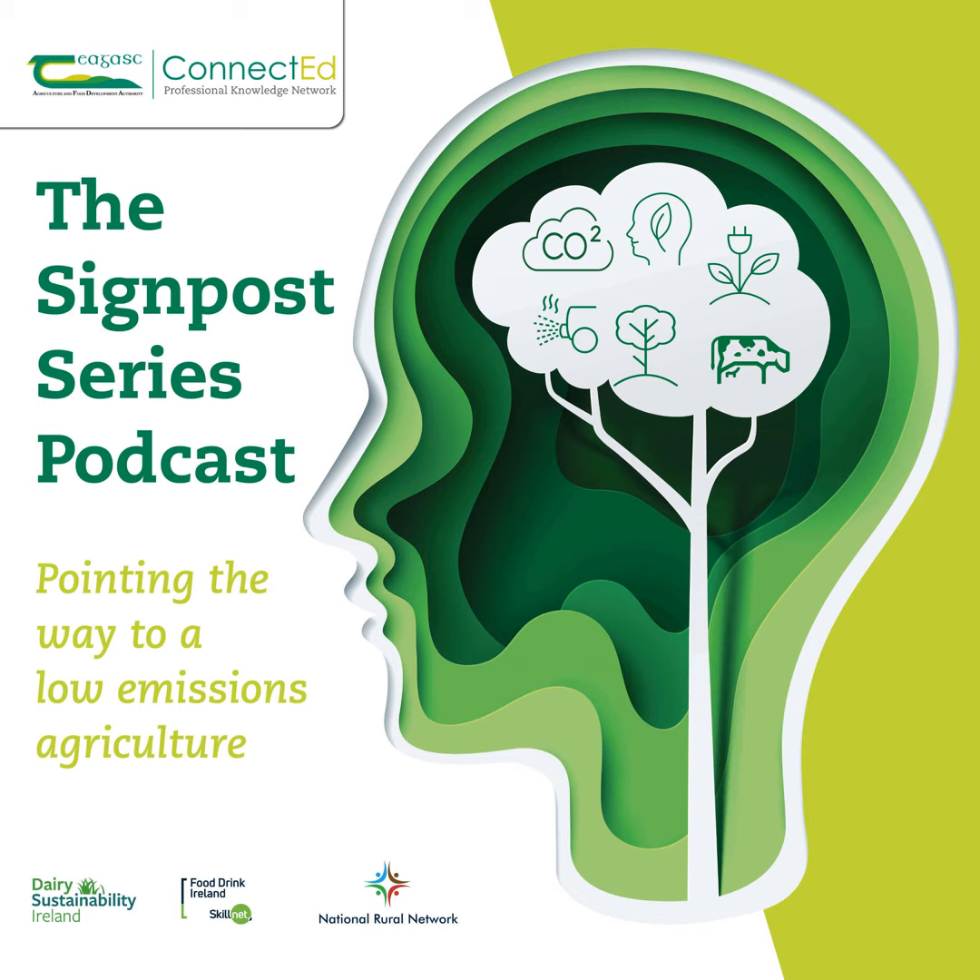You've been listening to the podcast version of the Chagask Signpost Series, the weekly webinar that promotes and examines sustainability in Irish farming. Don't forget to join us live every Friday morning for our latest webinar. For more, visit chagask.ie. You can also rate, review, and subscribe to the Signpost Series on Apple Podcasts, Spotify, or wherever you get your podcasts from. I'm Mark Gibson, and thanks for listening.